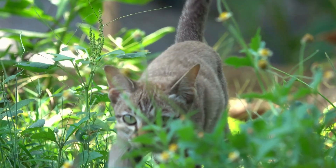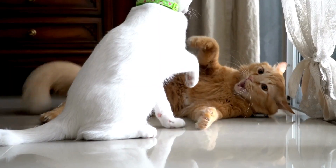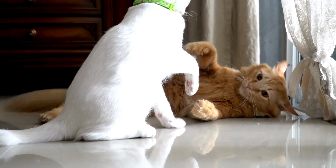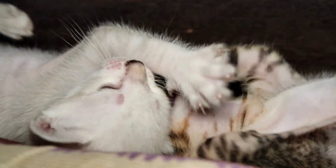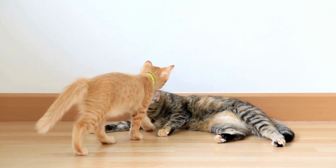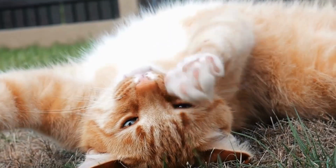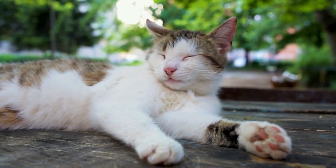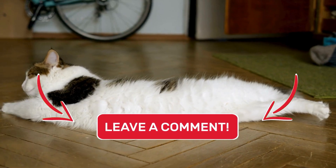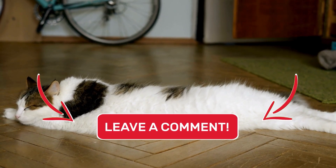First and foremost, the primordial pouch is believed to provide protection. In the wild, cats often engage in fierce battles, either over territory or mating rights. During these skirmishes, having a bit of extra skin can be a lifesaver. The loose skin allows the cat to twist and turn more easily, providing a defense mechanism against potential injuries. This flexibility can help prevent critical damage to vital organs during fights.